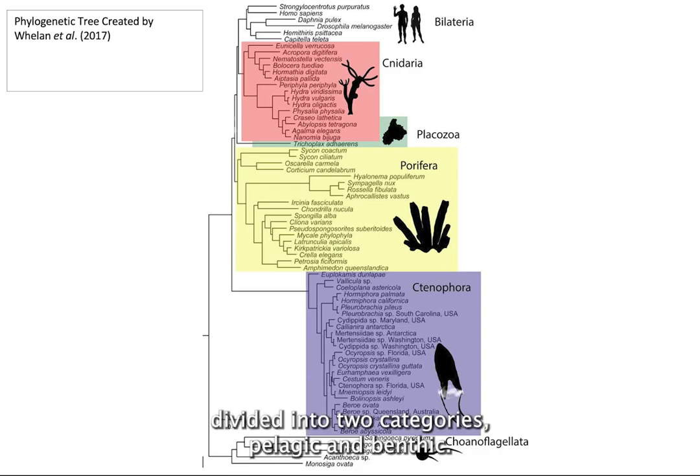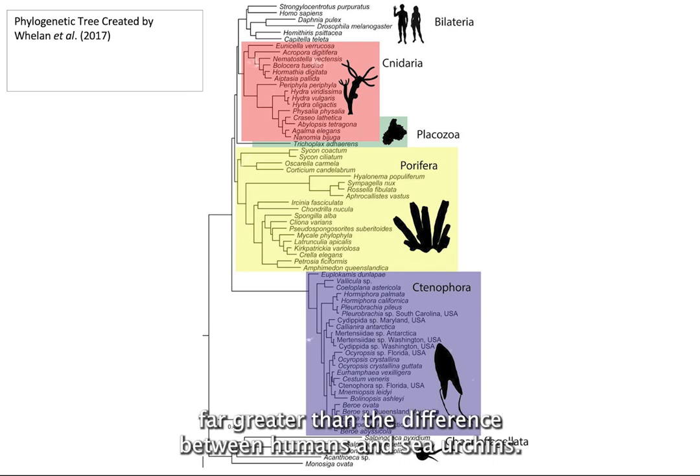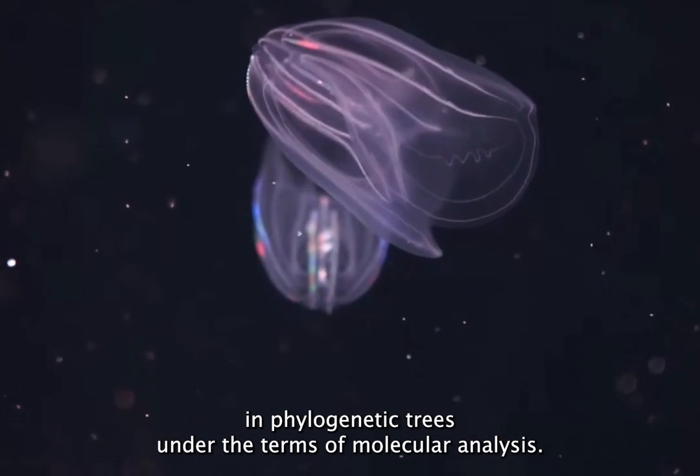Ctenophores are divided into two categories: pelagic and benthic. The genetic difference between pelagic and benthic ctenophores is actually far greater than the difference between humans and sea urchins. Therefore, it is difficult to position ctenophores in phylogenetic trees under the terms of molecular analysis.